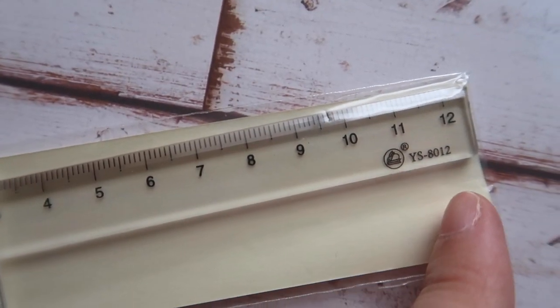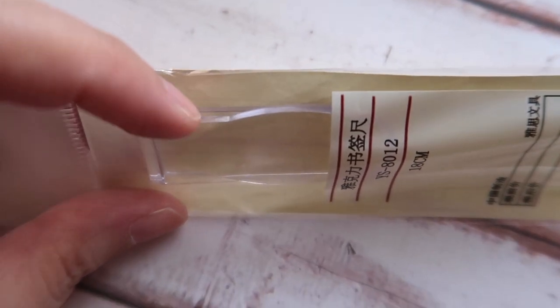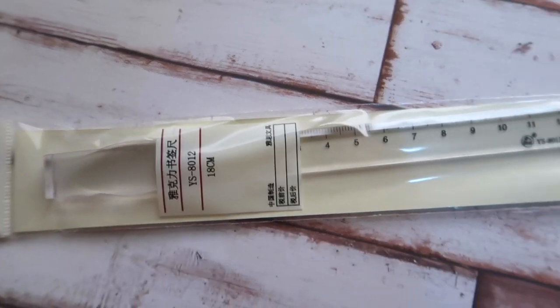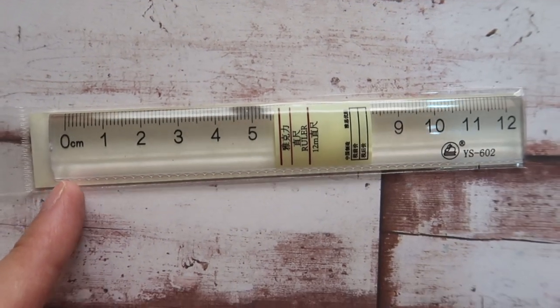This may look like a typical thin ruler, but it has a sort of clip on the other end. That's why I bought it — it's unique. This costs 1 Qatari Riyals.